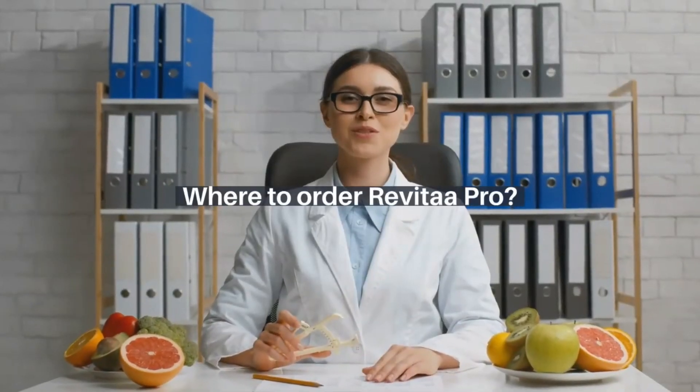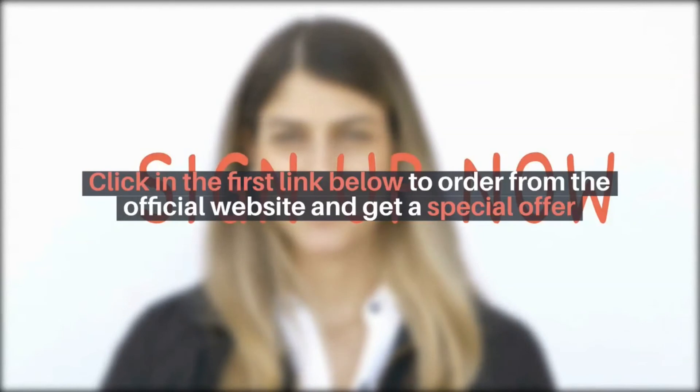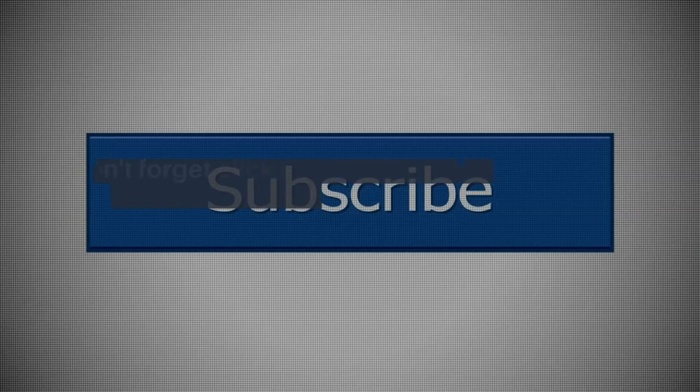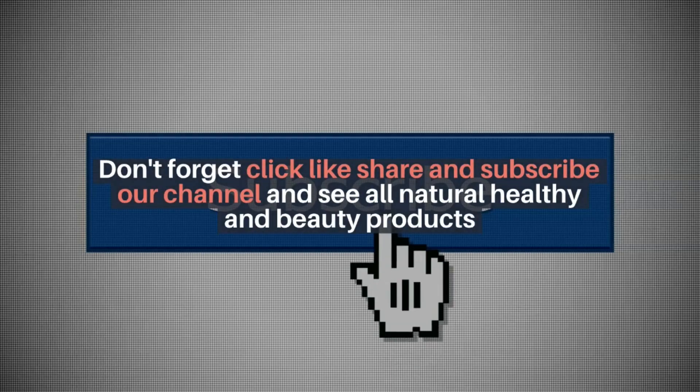Where to order Revitopro? Click the first link below to order from the official website and get a special offer. Don't forget to click like, share, and subscribe to our channel to see all natural healthy and beauty products.